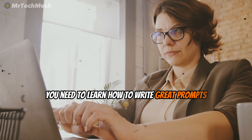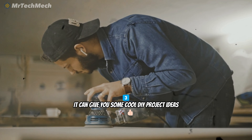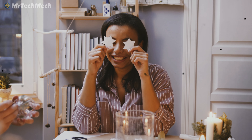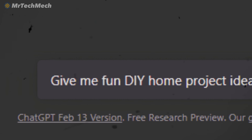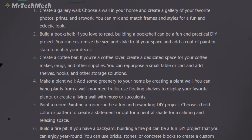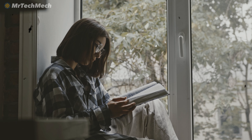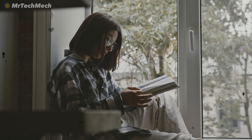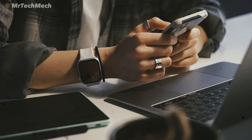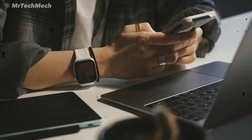But remember, if you want to get the best answers, you need to learn how to write great prompts. Number three, it can give you some cool DIY project ideas. This amazing AI tool is a treasure trove of DIY project ideas. Just type in DIY home project ideas and prepare to be amazed by the endless possibilities it can offer. From crafting a custom headboard to building a cozy reading nook, ChatGPT can help you create the perfect space for your needs and style. So why not put your creative energy to use with it? You never know what kind of amazing ideas and inspiration you'll find.